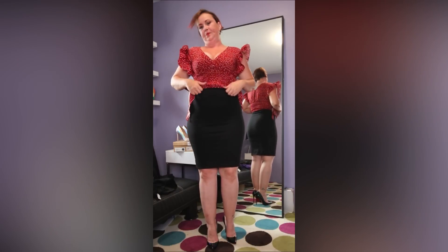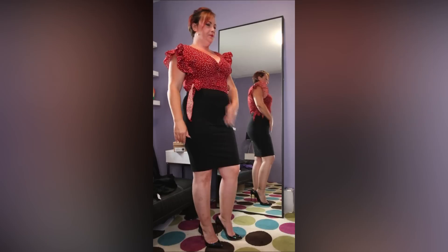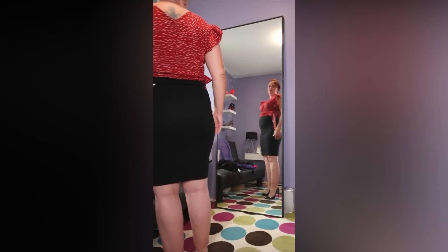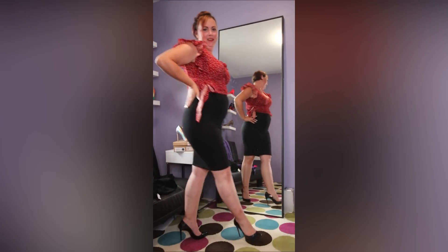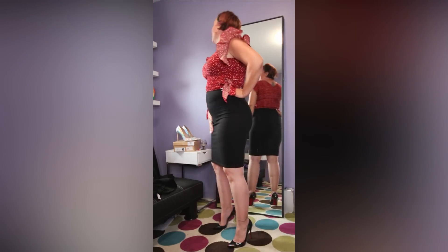You can wear it either way. In these shoes — I mean business, bitch! What do you think of this one?